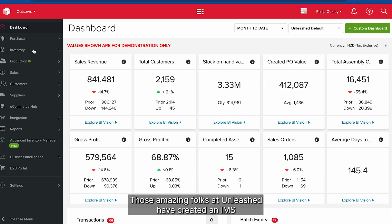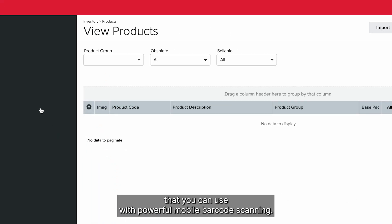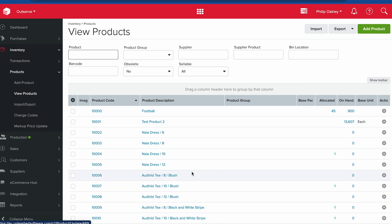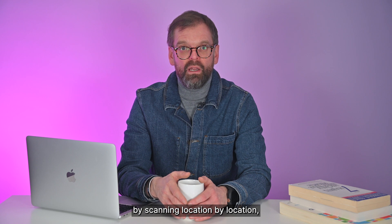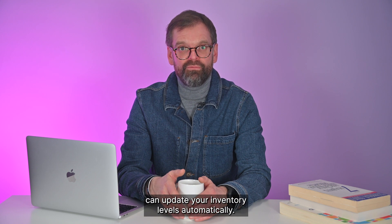Those amazing folks at Unleashed have created an IMS that you can use with powerful mobile barcode scanning. Your stock takes become fast, accurate, and best of all, ongoing. By equipping your staff with barcode scanners, your team can rapidly capture stock take quantities by scanning location by location, then reviewing and — only when you are happy — update your inventory levels automatically.